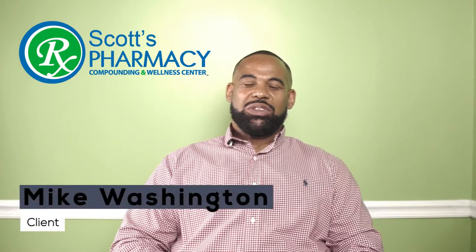Ten years ago when we started our agency, we were looking for a pharmacy that was well qualified and that could serve our needs. So we chose Scott's Healthmark.